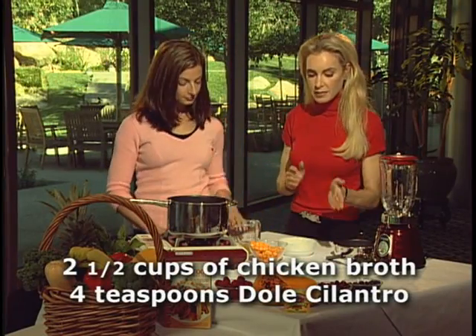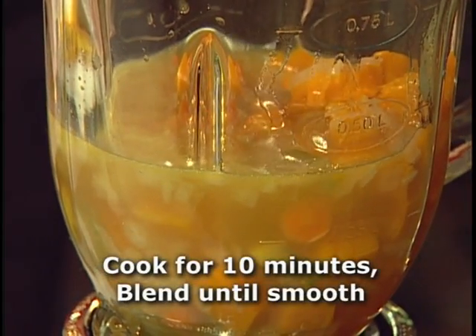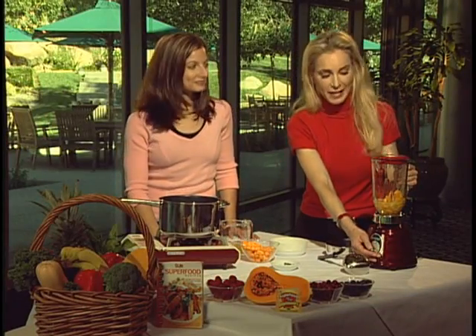Great for the skin too. So you've added the broth and some cilantro, and now in the interest of time we have what it would look like if you cooked it for 10 minutes, which you want to do. Now we're going to blend it until smooth in this wonderful Oster blender.